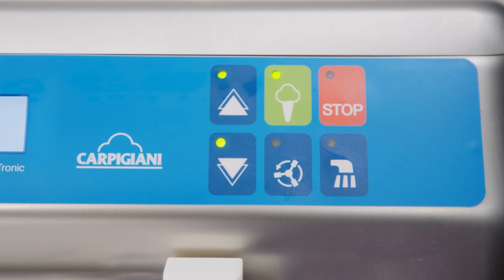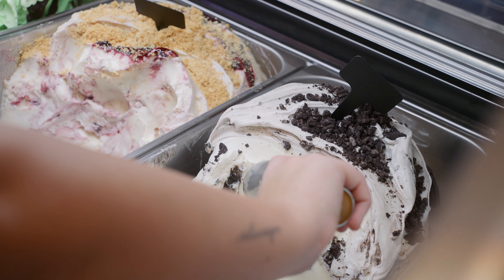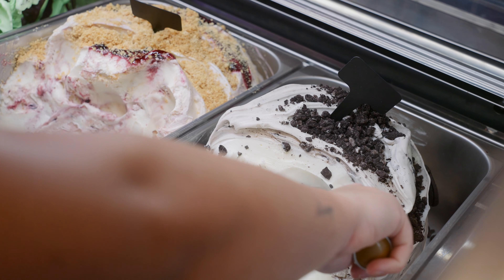We really wanted to make all of our own stuff, so it was important that we had really good equipment to make everything — like our waffles are made in house, our gelato is made in house, and obviously our bakes and everything like that.